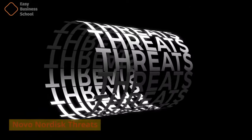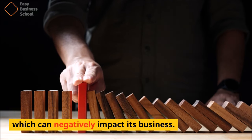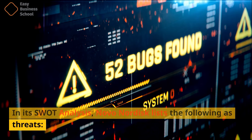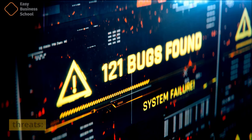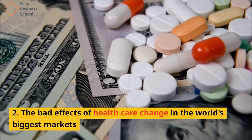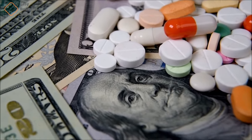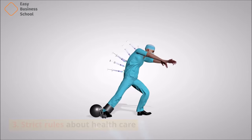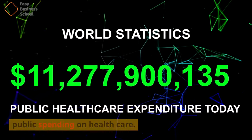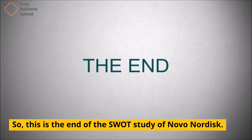The threats for any business can be external factors which can negatively impact it. In its SWOT analysis, Novo Nordisk lists the following as threats. 1. Public debt in Europe is getting bigger. 2. The bad effects of healthcare change in the world's biggest markets. 3. Strict rules about healthcare. 4. The slowing economy is putting more pressure on public spending on healthcare. So, this is the end of the SWOT analysis of Novo Nordisk.